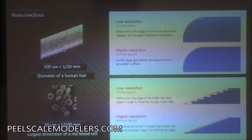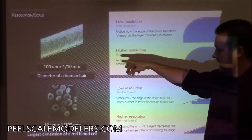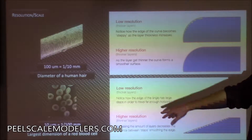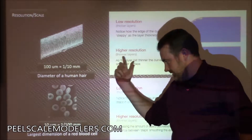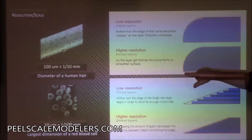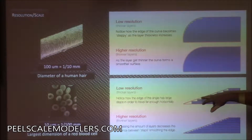Just a quick word on resolution and scale. If we're talking one millimeter — the diameter of the head of a pin — 100 microns is about the diameter of a human hair, and 10 microns is the largest dimension of a red blood cell. These are important numbers. Resolution matters because when printing curved objects, the higher the resolution, the less you see the stepping created by layer-by-layer 3D printing. More resolution, more layers, gives you a smoother model in the end.